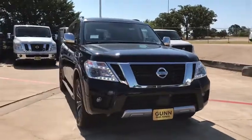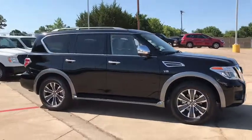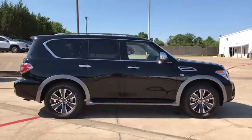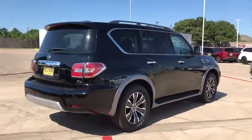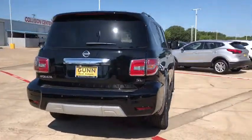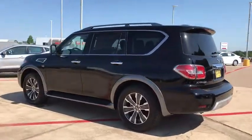The 2018 Nissan Armada seats up to 8 comfortably, boasts an Endurance V8 engine with 317 horsepower, 385 pounds of torque, and 9,100 pounds of maximum towing capacity. Set foot in an Armada and set off on the ultimate driving adventure.